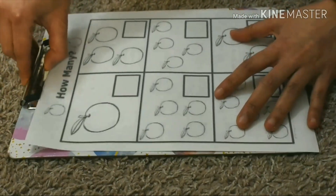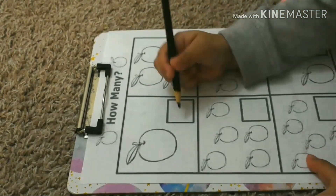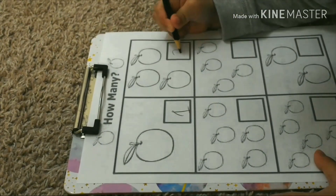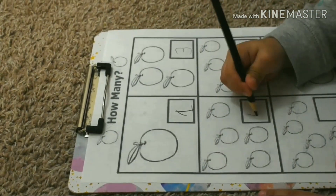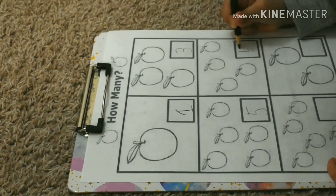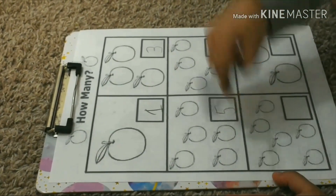Next one. How many? One. Next. Three. Next. One, two, three, four, five. Five. Four. One, two, three, four.